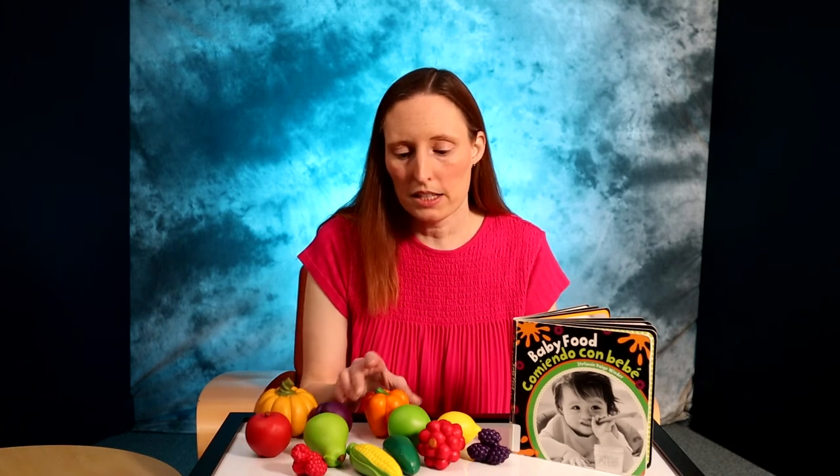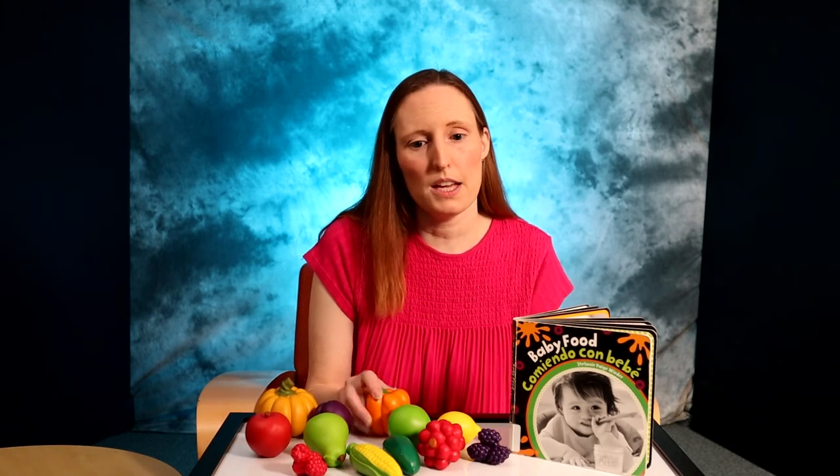Babies are not ready for pretend kitchen play yet, but you can provide a few baby-safe food toys for them to play with. I like these farmers market toys because they have a nice texture to grasp and they feature fresh fruits and vegetables. Babies can explore them with their different shapes, sizes, and colors with their hands and with their mouths. You can name the different foods and show how yummy you think they are.